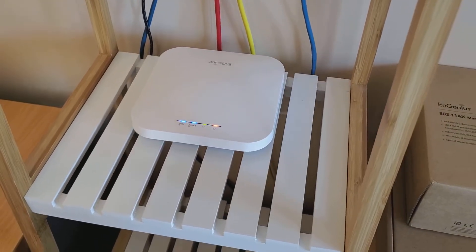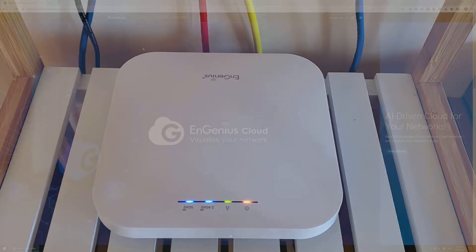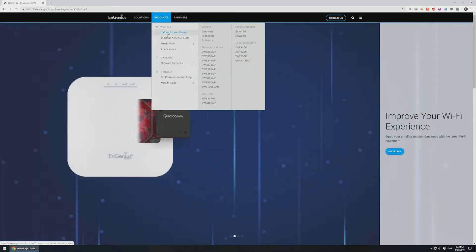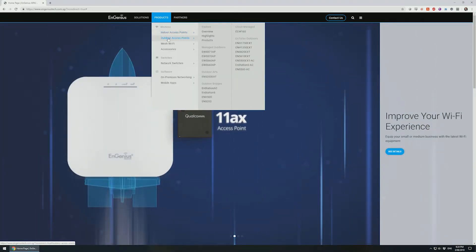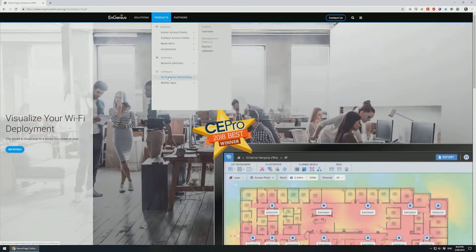Hello, today I'm looking at a new access point which has just come onto the market from a company named Ingenius. I'll admit I hadn't heard of this company prior to doing this review, but their website shows they have over 40 networking products ranging from access points to switches, so they're fairly well established as a network equipment manufacturer.